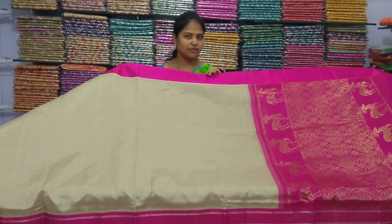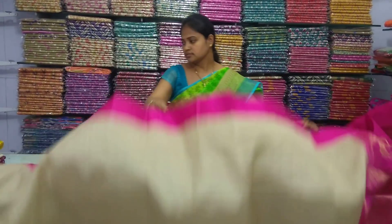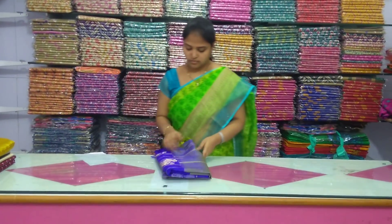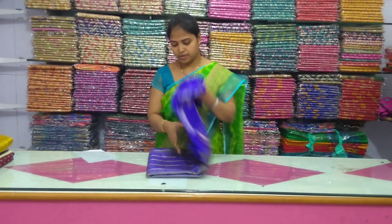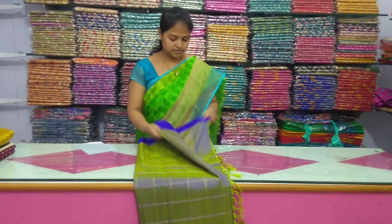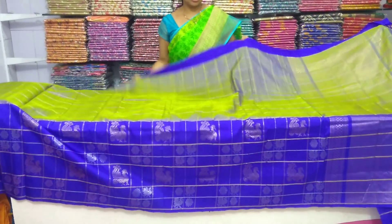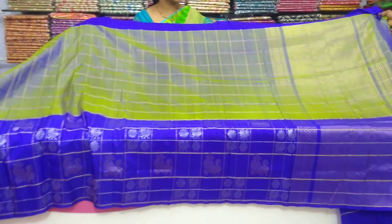We will be using the latest varieties with different designs. This is a small size and we will use the same color combination. We have very light and soft fabric. We have yellow color, green color, blue color, and mixed color combinations.